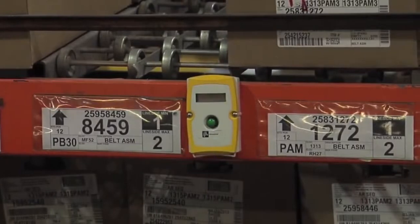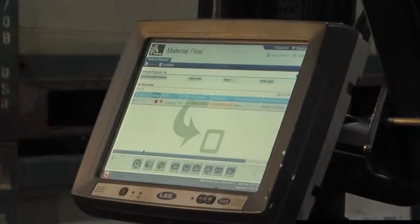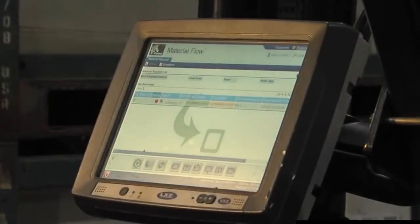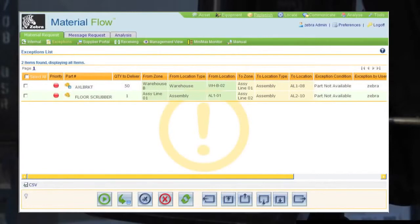This communication is wirelessly transmitted to ruggedized Honeywell terminals mounted on the forklifts, with the details of the required material part number, the pickup location, delivery location, and all the information required by the driver to act on the replenishment call.